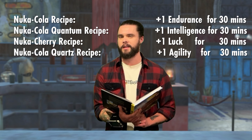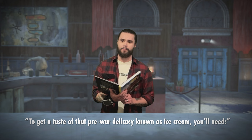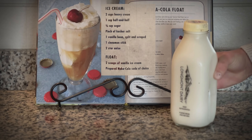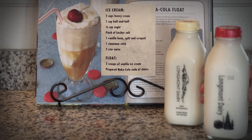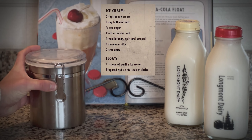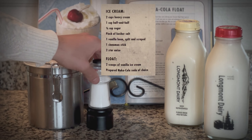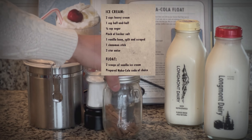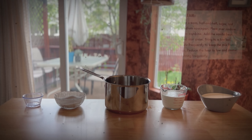I also wonder if that perception bonus stacks with the stats already present in the sodas — something tells me it doesn't. To get a taste of that pre-war delicacy known as ice cream, you'll need: two cups of heavy cream, one cup of half and half, three-quarters of a cup of sugar, a pinch of kosher salt, one vanilla bean split and scraped, one cinnamon stick, and two star anise.